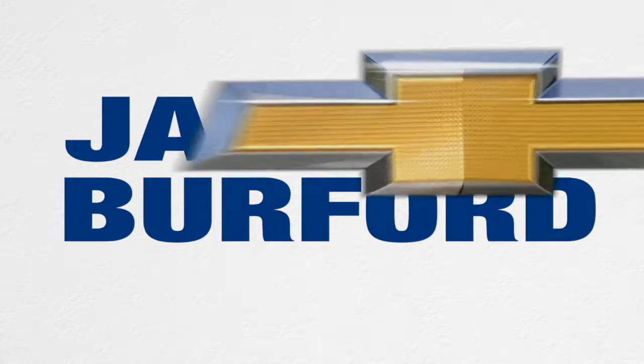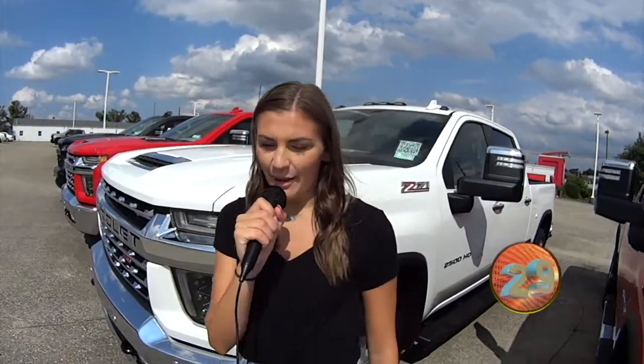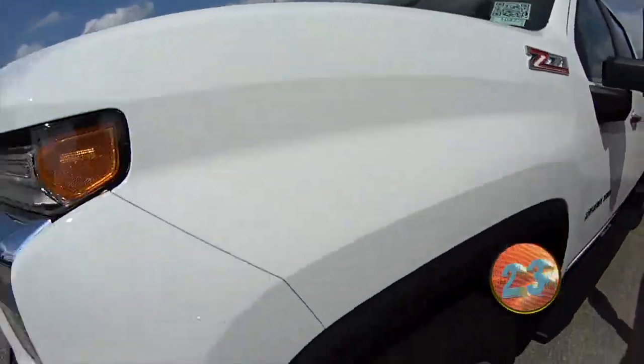Welcome to the Jack Burford Chevy 30-second walk-around. Hey everyone, it's Mallory, and today we're going to do a 30-second walk-around of the 2500 HD Z71 White Silverado.